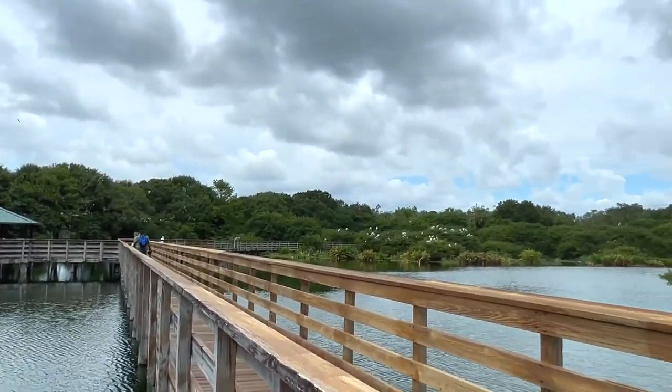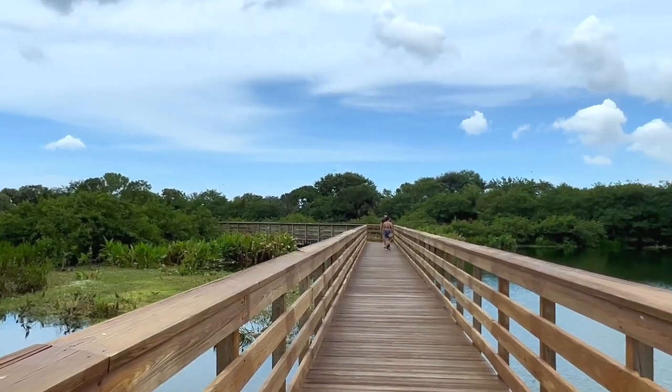Whether you're a bird watcher, photographer, or just want to take a walk in nature, Wakotahatchee Wetlands is the place for you. Come take a walk and see the beauty for yourself, only in the Palm Beaches.